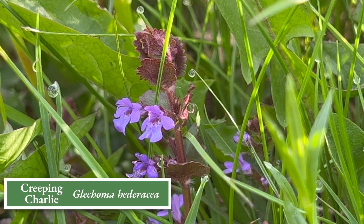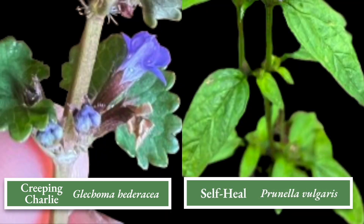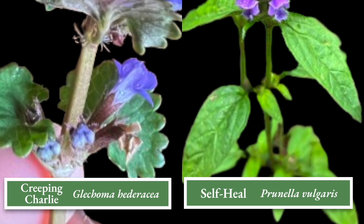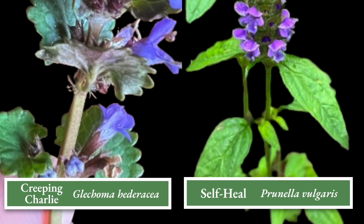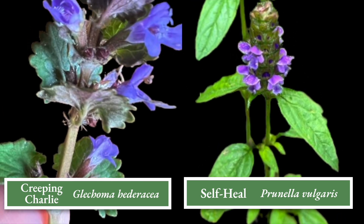However, closer inspection will show that these two plants could really not look more different. The leaves of Creeping Charlie have scalloped edges and purple flowers that bloom from the nodes at each leaf, while self-heal has smooth oval leaves and a single flower bract that appears at the top of each stem.